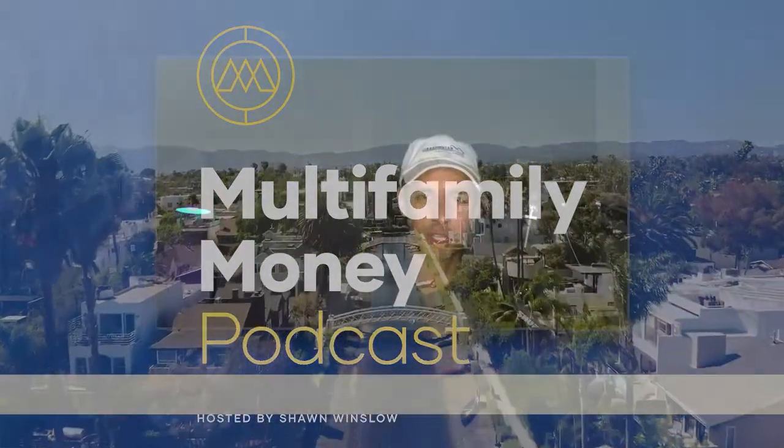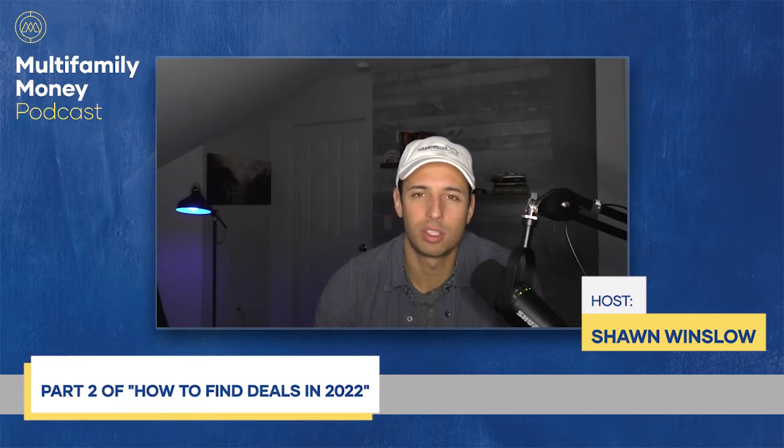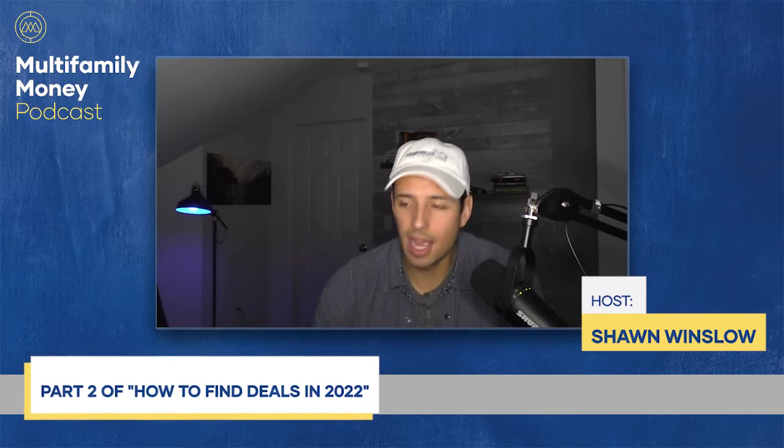Hey everyone, I'm Sean Winslow, and this is the Multifamily Money Podcast. Welcome back everyone. On today's Multifamily Monday show, we're getting into part two of our 'how to find deals in 2022' series. Today we'll be specifically on how to build those relationships with brokers.